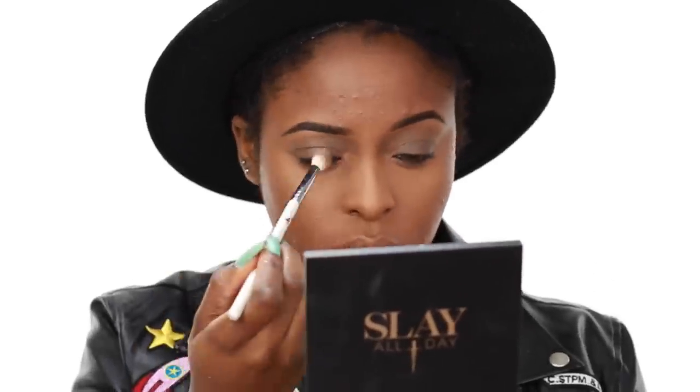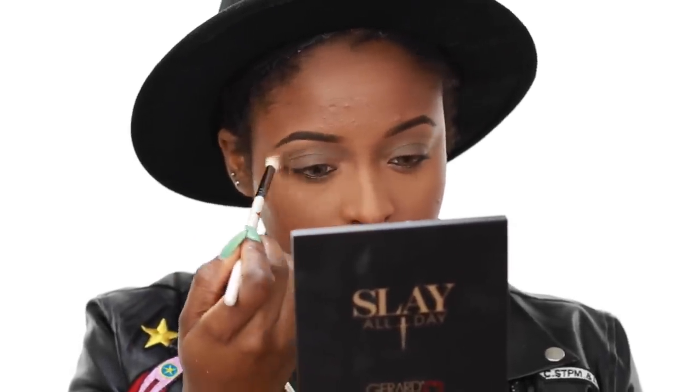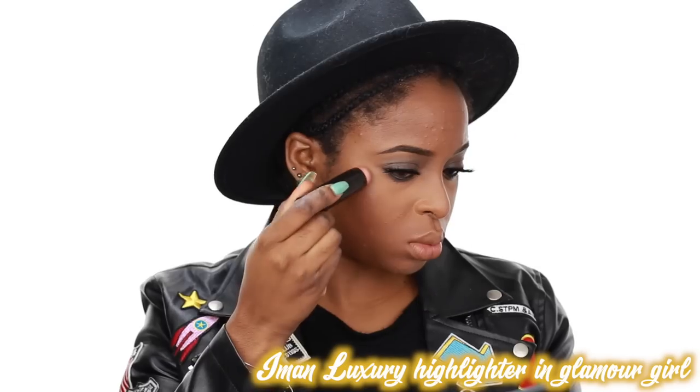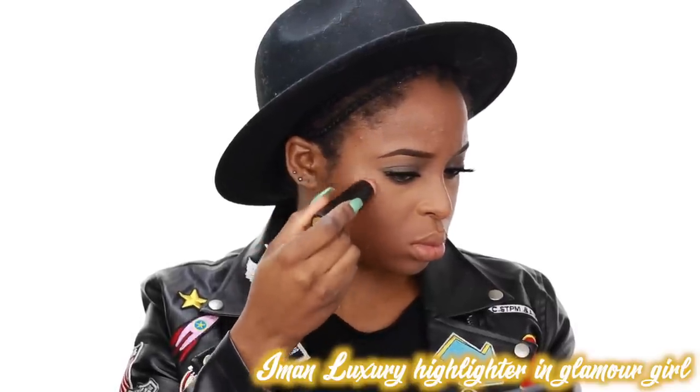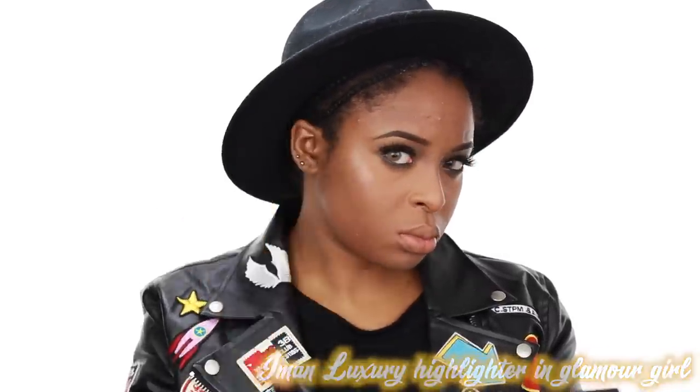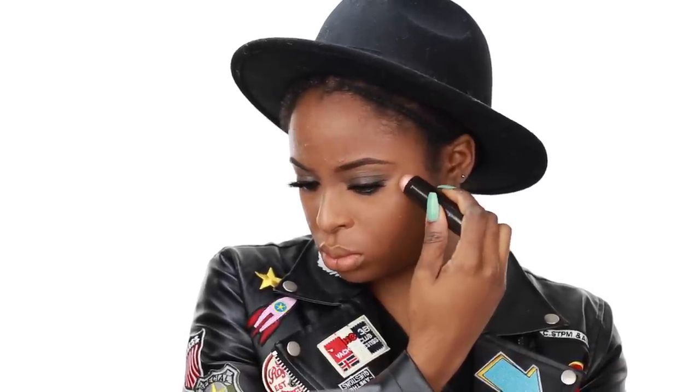I'm going on top of my foundation with the Luxury Highlighter in Glamour Girl. I really like these because you just blend them out with your finger and it gives you a very natural, diffused highlight that's still popping.